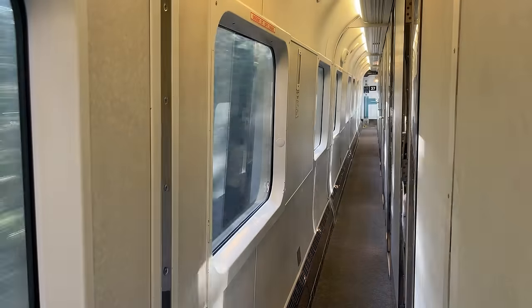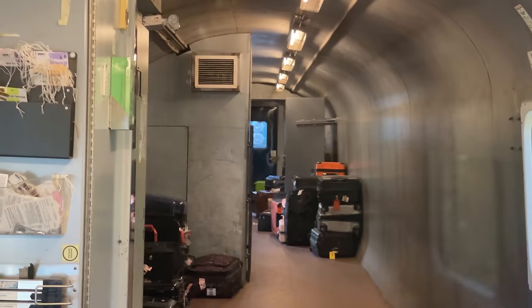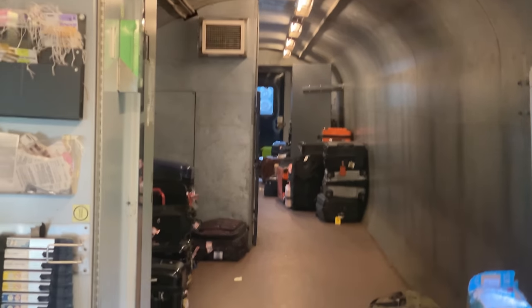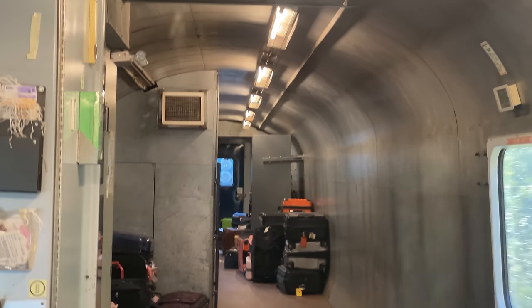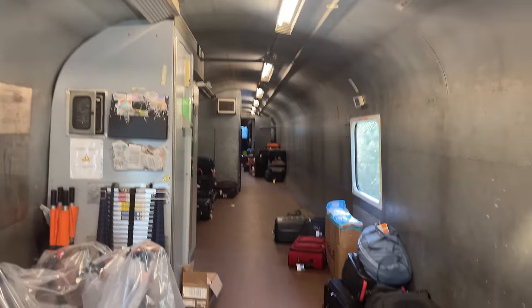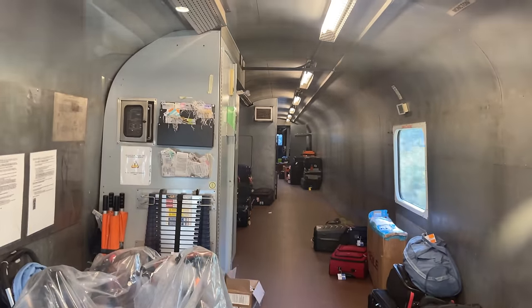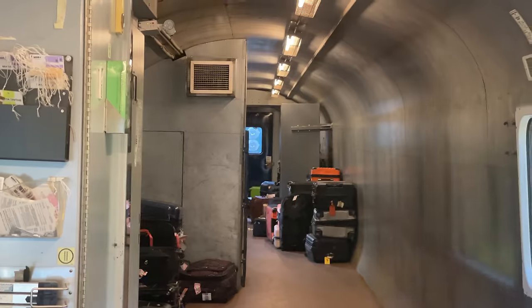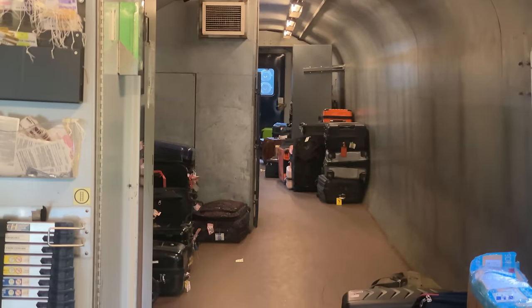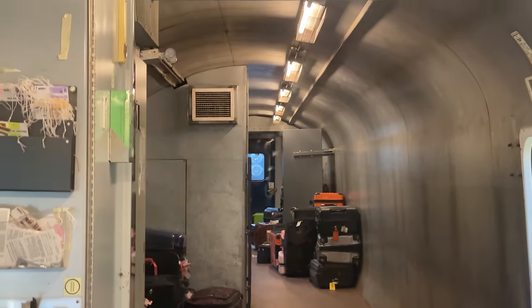With a bit of time before our arrival in Montreal, let's take a quick tour of our train. The first car is a baggage transition coach. Renaissance coaches include a European-style coupling system not compatible with North American rolling stock. The transition cars, as the name implies, transition the coupling from European to North American, allowing the Renaissance cars to operate with VIA's locomotives at the front and Bud cars at the rear.